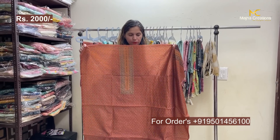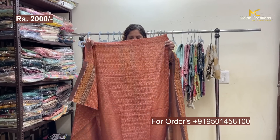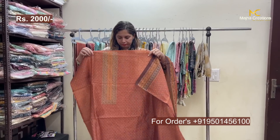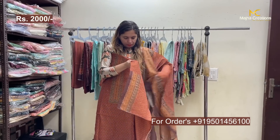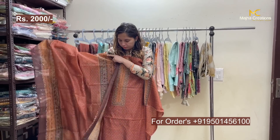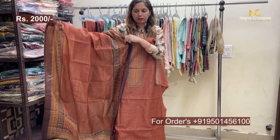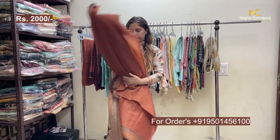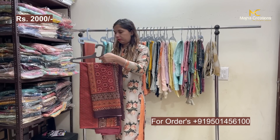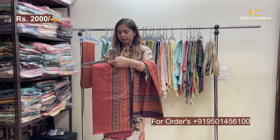The look will be great. Sleeve details will be on the sides, and the back side will have the same printing with soft chanderi silk fabric. This is the look, and the range will be 2000. The article will come in two color shades.